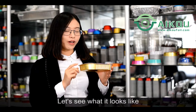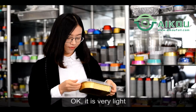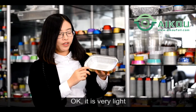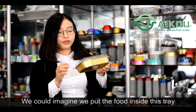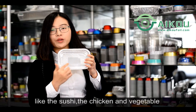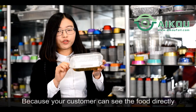Let's see how it looks like. It is very slight. We can imagine when we put the food inside this tray, like the sushi, the chicken is very tall. It is very beautiful because your customer can see the food directly.